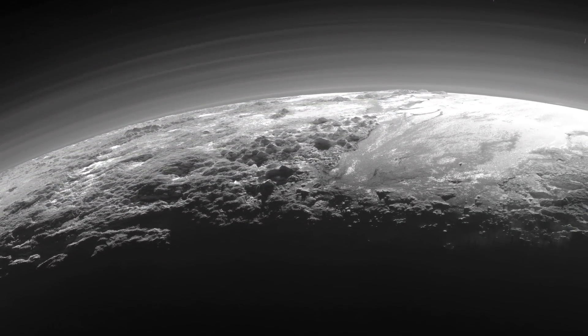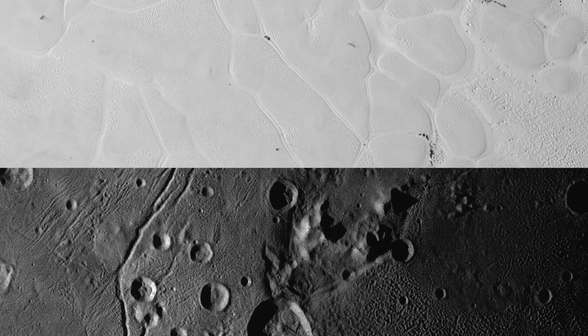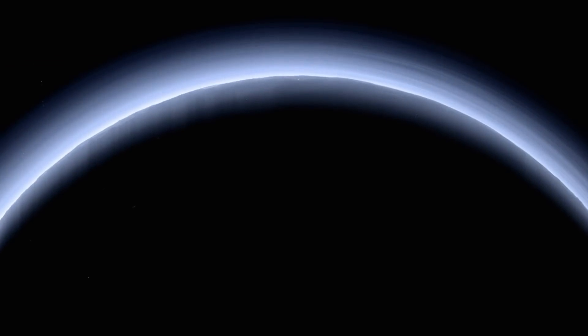Eight years later, the data collected during the flyby is still being studied by the mission team, providing new, exciting discoveries and changing the way we look at the solar system.